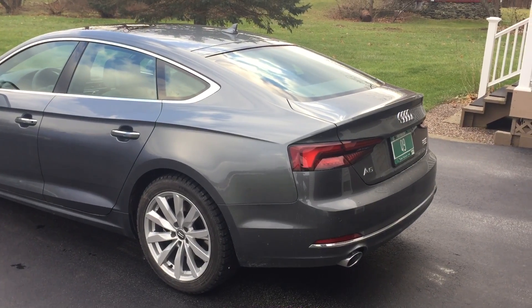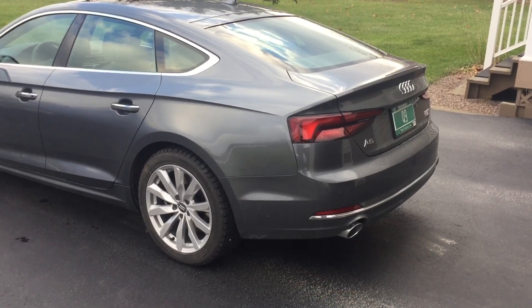Hey everyone, here's just a quick video showing the A5 Sportback's cargo room. Let's go ahead and open up the hatch.